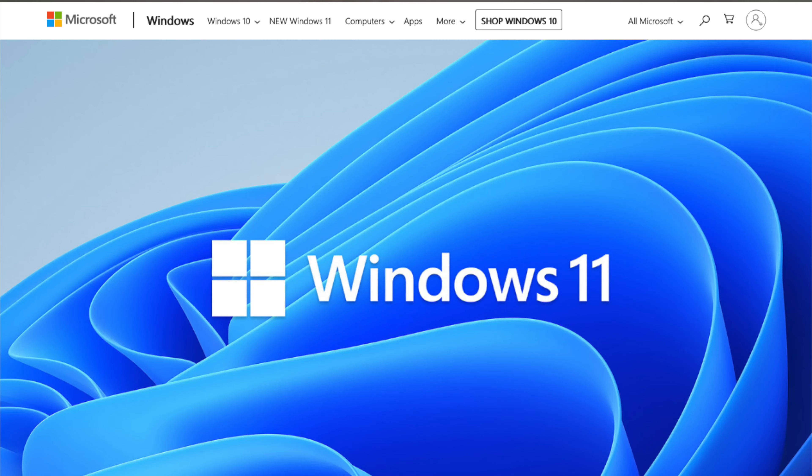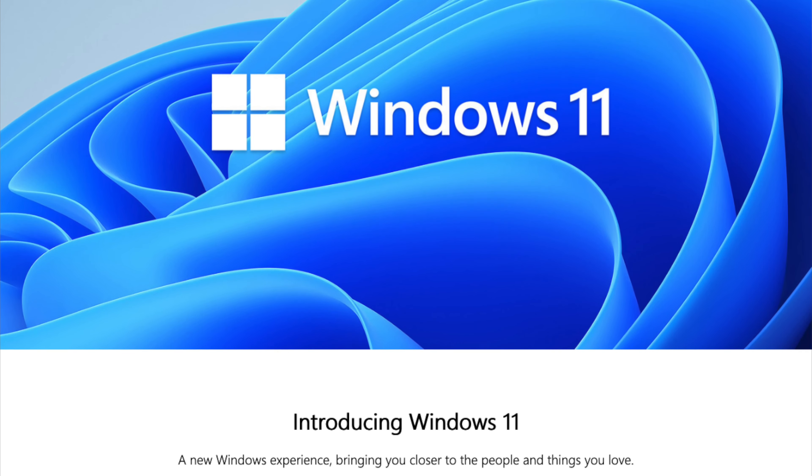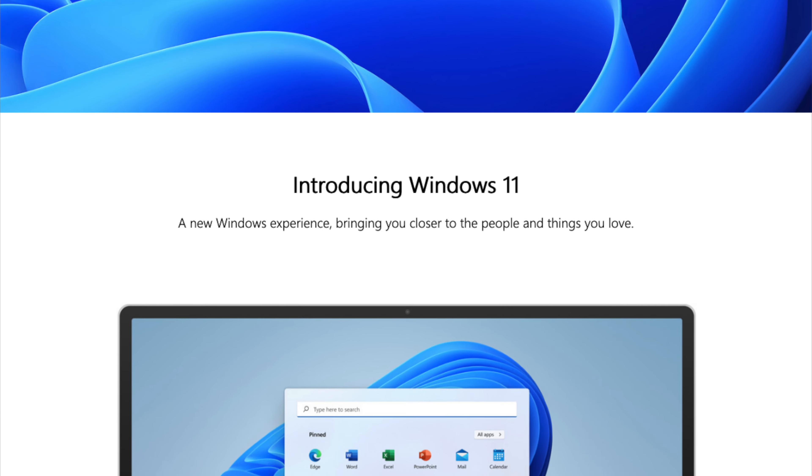Microsoft have announced that they're going to be releasing a new operating system. It's the first operating system they've released since Windows 10 back in 2015. The new operating system is going to be called Windows 11, and it's going to be released later on this year.